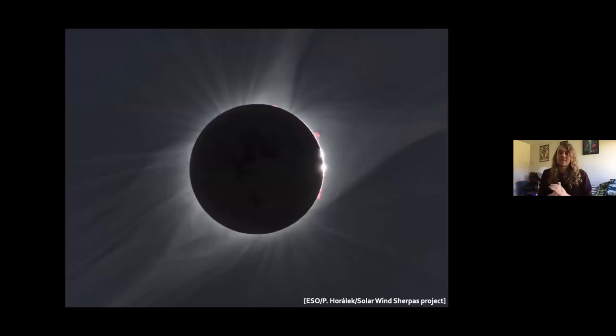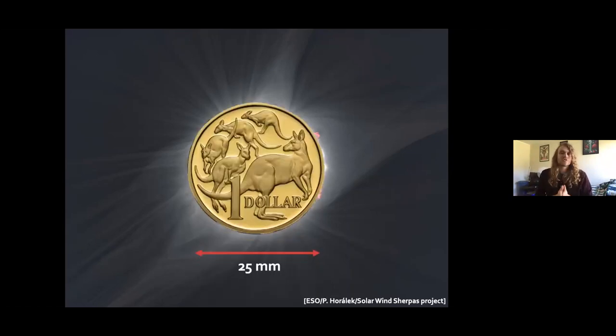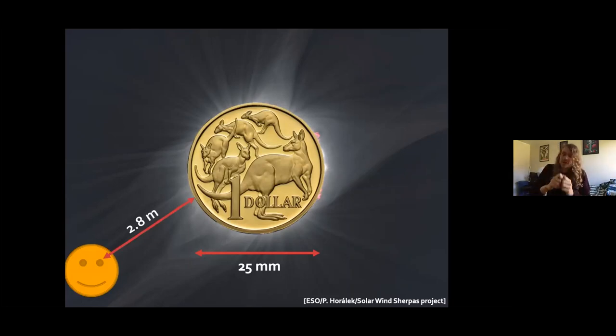This lets something really cool happen on Earth: the Sun is much bigger than the Moon, but it's also much further away. By a quirk of nature, we're fortunate that the Moon appears about the same size as the Sun. When they overlap, that causes a solar eclipse — the Moon blocks the Sun's light, letting us see the faint outer atmosphere of the Sun. If something smaller is closer, it can cover something larger that's further away. For example, an Australian dollar coin is 25 millimeters across. How far away would you need to hold it to exactly cover the Moon or the Sun? The answer is about 2.8 meters.